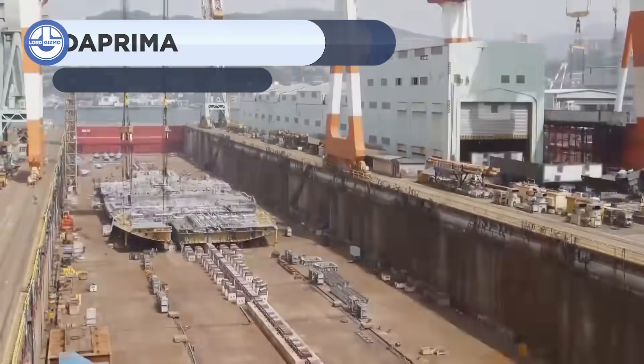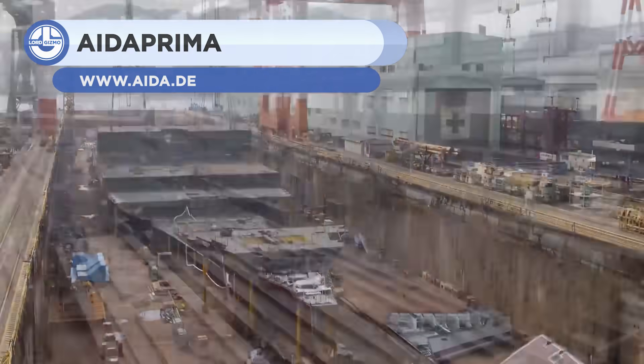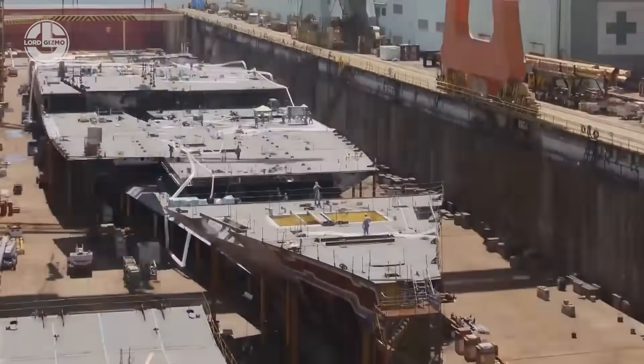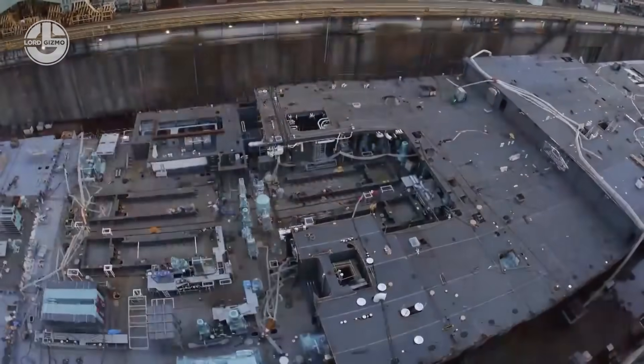A ship takes around a year and a half to construct from the ground up. Shipbuilding begins with the ship's lowest and most critical component, the hull. It is constructed with around 30,000 pieces of 0.75 inch thick metal sheet.